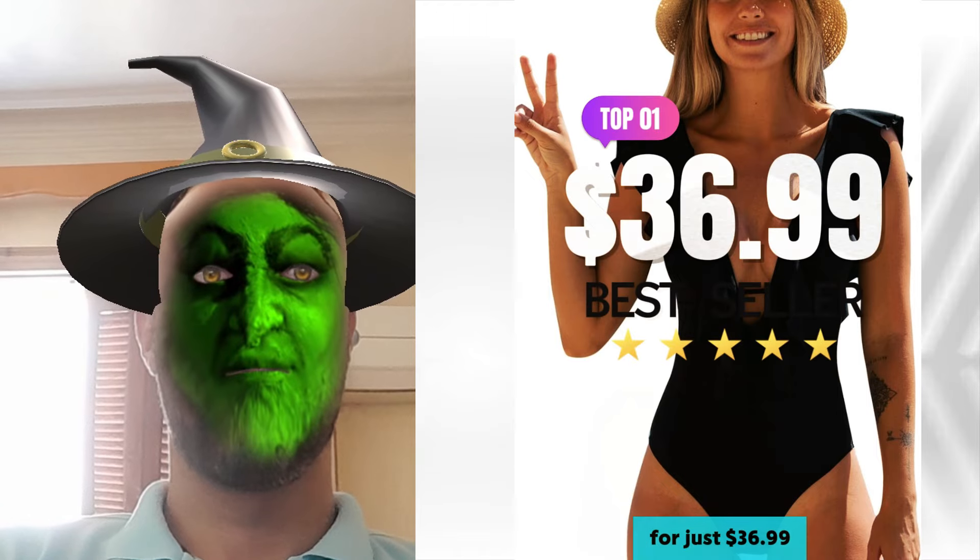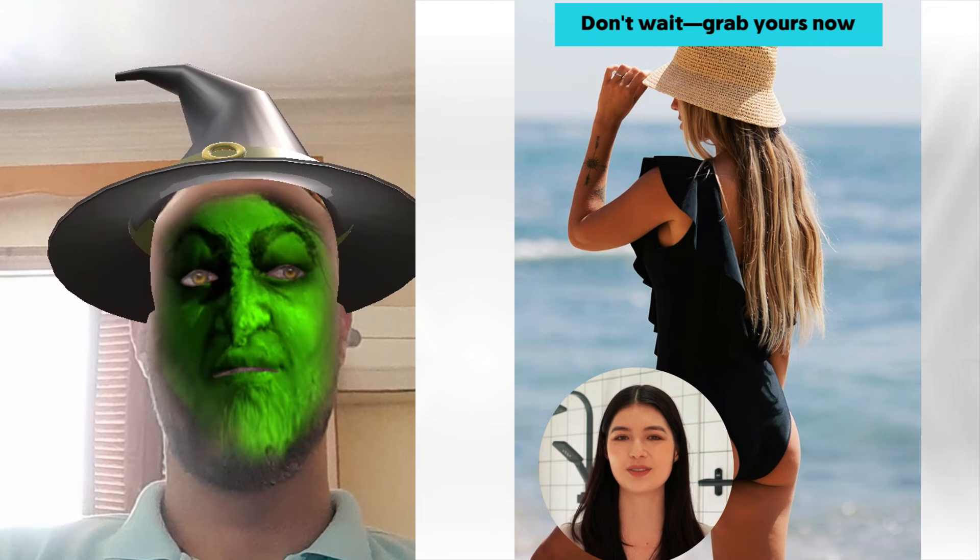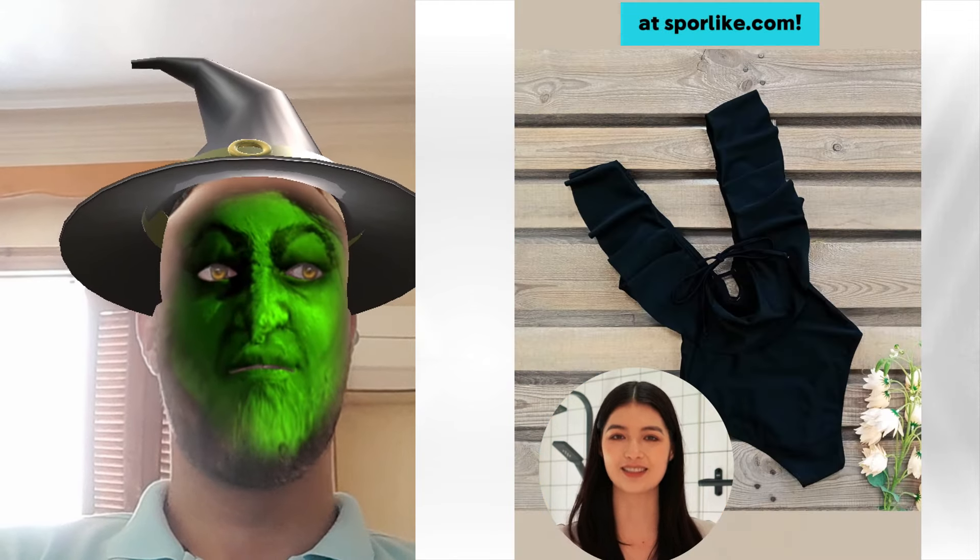All this sizzling style for just $36.99. Don't wait — grab yours now and dazzle the crowd at spore-like.com.